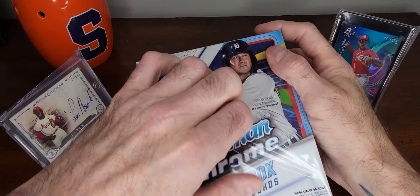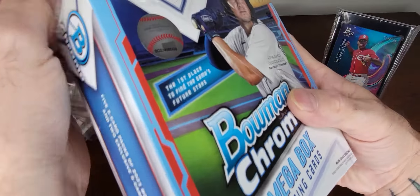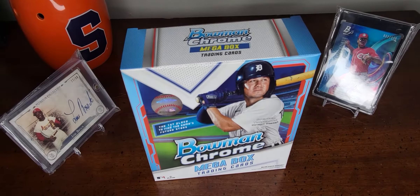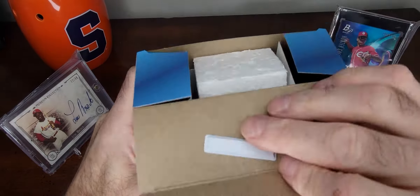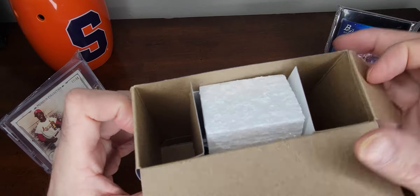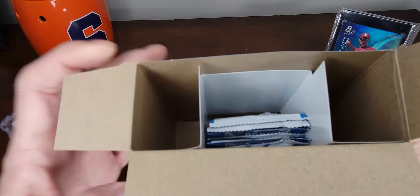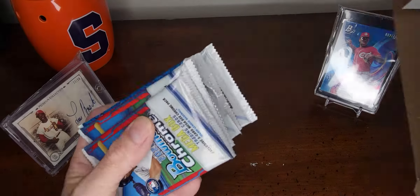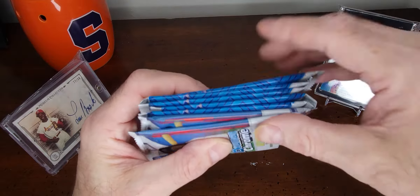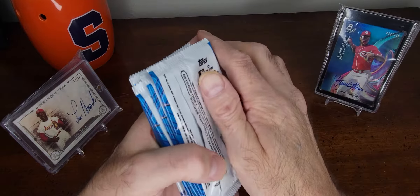Already opened one box and it was okay, so hopefully we'll get a rose gold in this one. Here we go — oh, styrofoam, cool, to protect your card packs. There's the inside: one, two, three, four, five, six, seven packs.